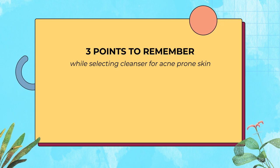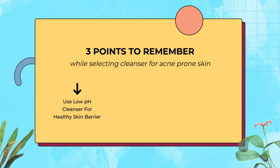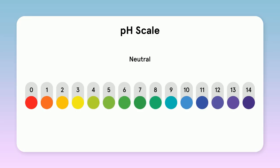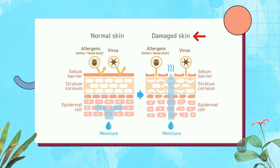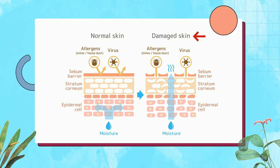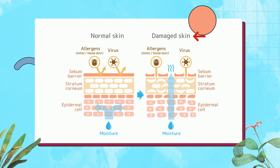Point number one: you should use a low pH gel cleanser. You must have heard that you should use low pH skincare products to maintain the skin barrier. A healthy skin barrier is maintained at a pH level of 5.5 to 6.5. If the pH level rises toward the alkaline range, it can cause serious damage to your skin barrier, leading to irritation, redness, and acne.